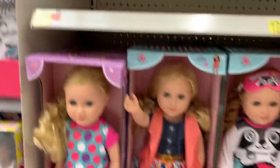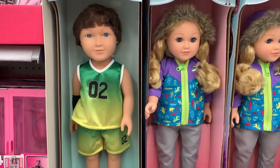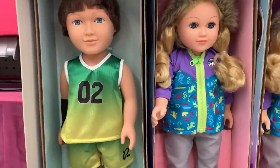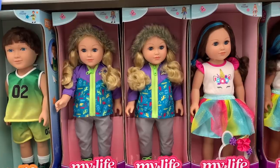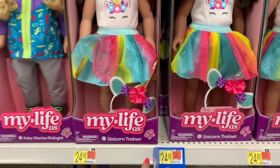The girl in the pajamas is Dream Captain. Here we have an all-star — this is a new boy doll, he's got on a basketball outfit. Right here we have a polar marine biologist. I really like her coat, it's really nice. They have some new dolls here.